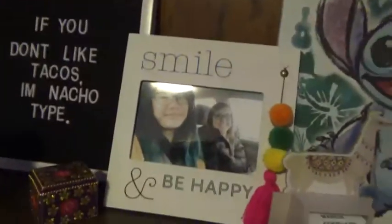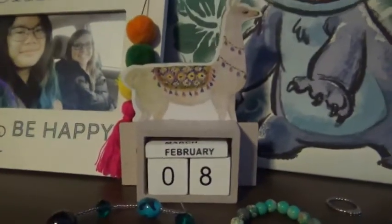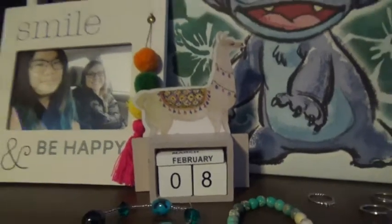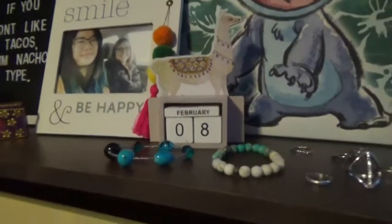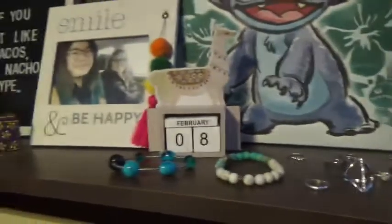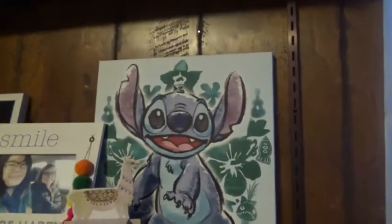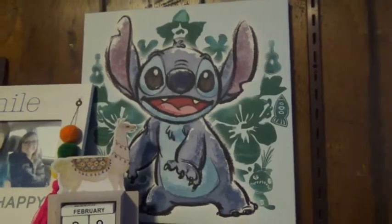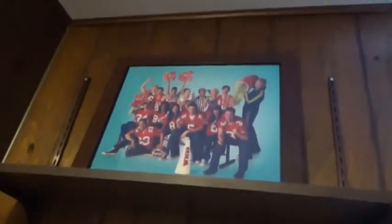I have a picture of me and my friend on a little clipboard thing she got me for Christmas, a letter board from Five Below, a container from my grandma with random stuff. I have a 'Smile and Be Happy' picture frame from my mom with a photo of us, a llama calendar I got from a white elephant gift, all my jewelry — mostly rings and two bracelets — on display, a Stitch canvas my sister got me because she knows how much I love Stitch, and my Glee poster framed up on the wall.